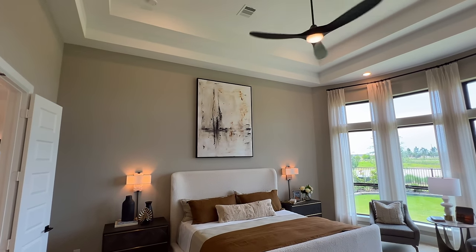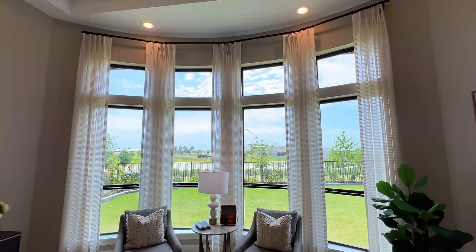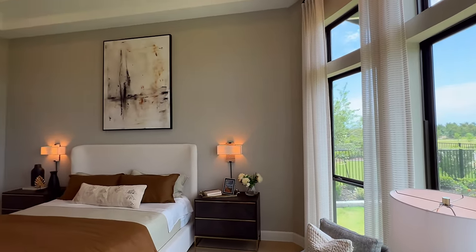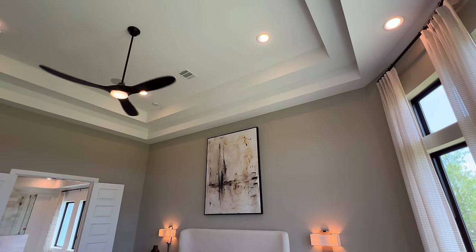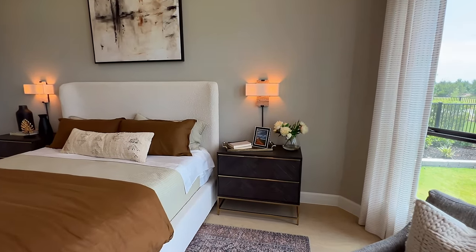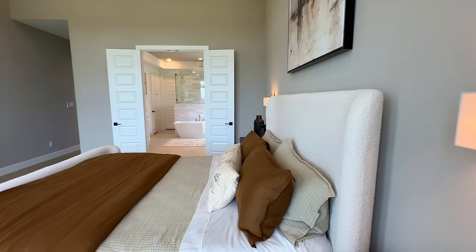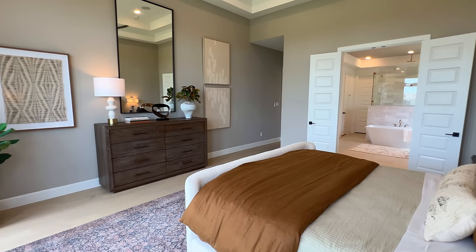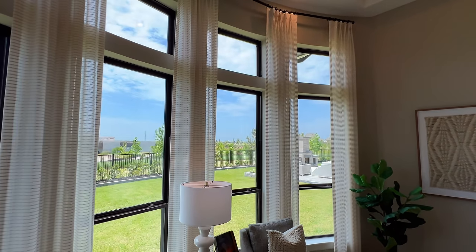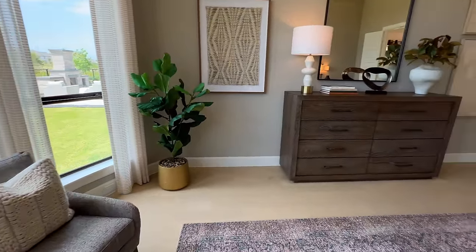You have the double tray ceilings — I love the double tray ceilings for just the simple elegance of it. We see tray ceilings all the time but we don't really see double tray ceilings as much, and I feel like it's a shame. Love that Perry Homes did this. You have bay windows over here as well as a nice little sitting area. The wood flooring extends in here as well.